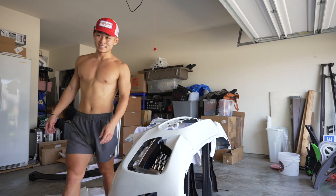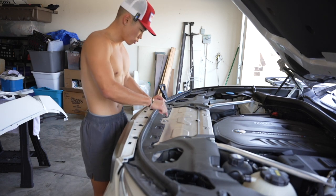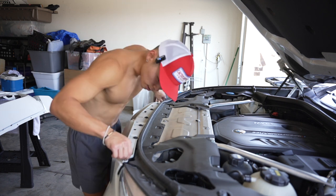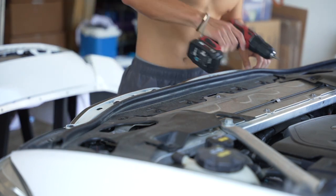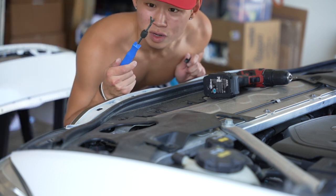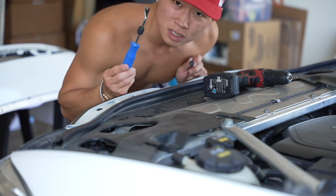Let's go ahead and pull the car up into the garage so it's not in the sun. We have a couple of these star-shaped bolts — one, two, three, four, five — and then one, two little pop-up tabs. We'll go ahead and get those off real quick.